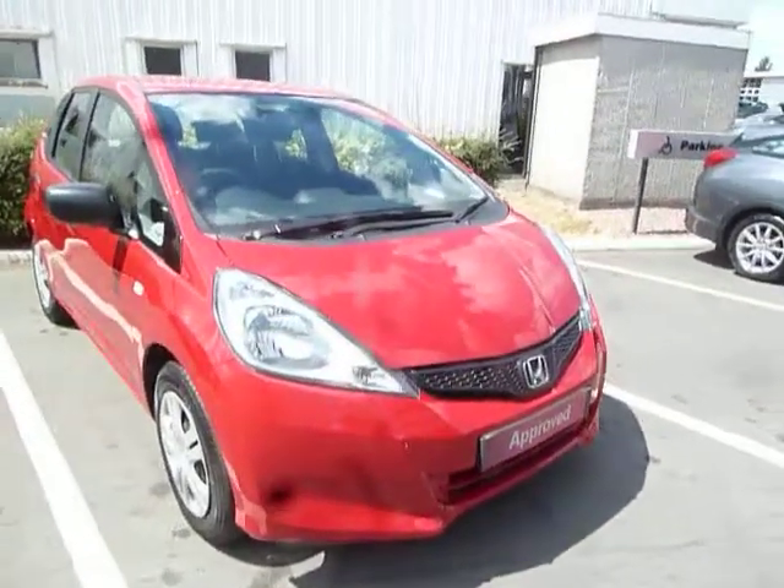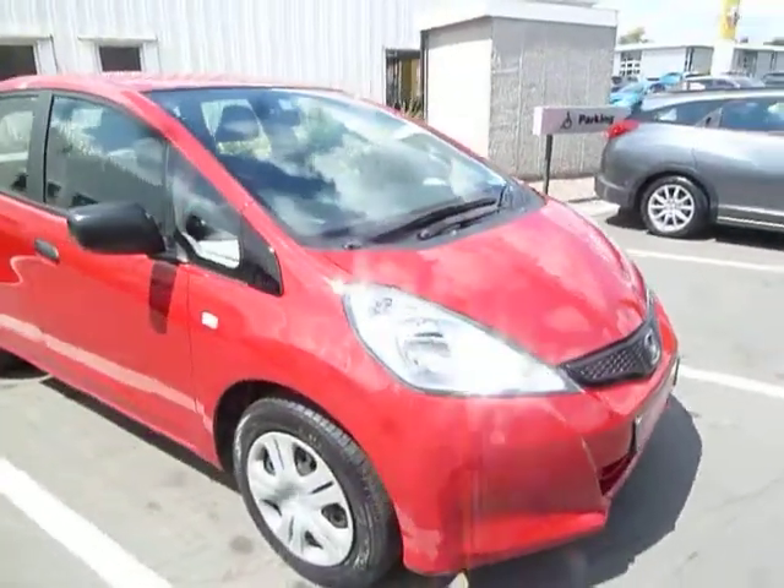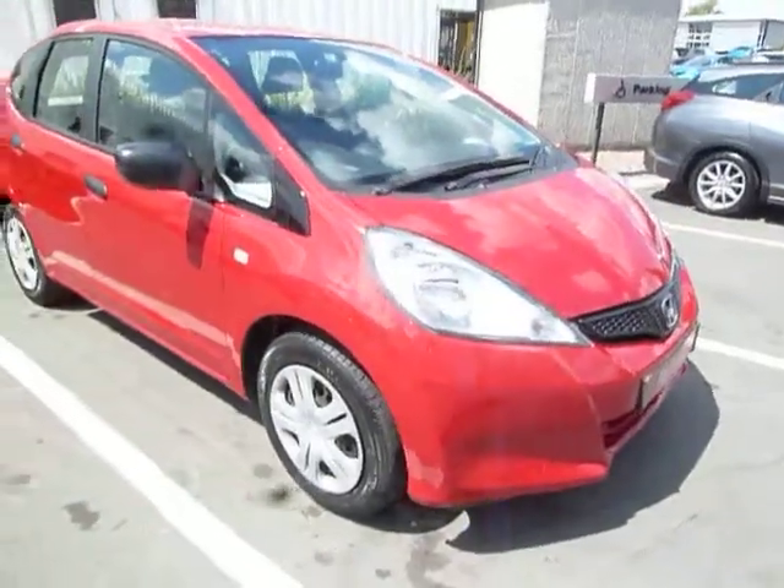Hello, welcome to JTU's Honda Telford. Today we're looking at this beautiful Jazz 1.2S in Milano Red.